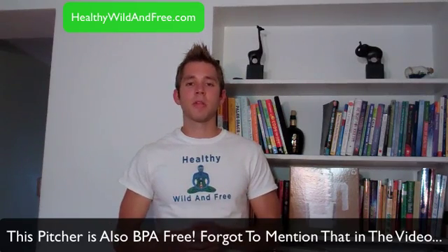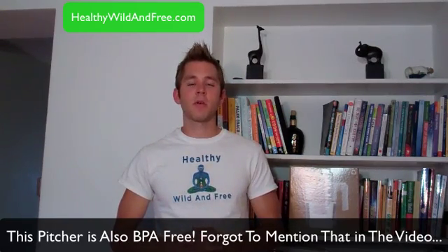That's it for this video. Hopefully that resource helps you out a lot in getting healthier water in your house and saving some money in the process. This is David Benjamin from HealthyWildandFree.com. Make sure to subscribe to my channel, like this video, leave your comments below, and I'll see you in the next video. Take care and have a great day.